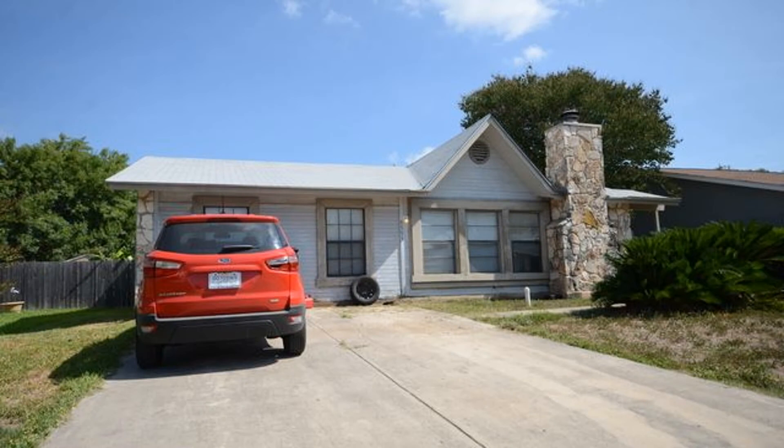Don't miss it. Schedule your viewing today. Rent from us and experience living in a professionally managed home. Give us a call now.